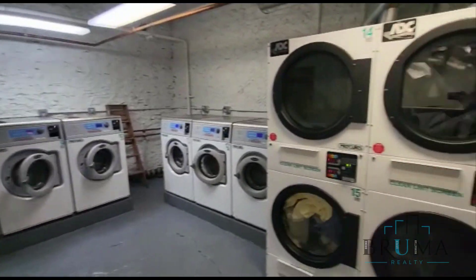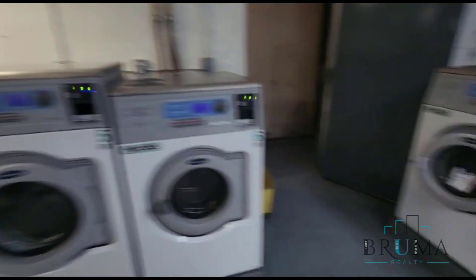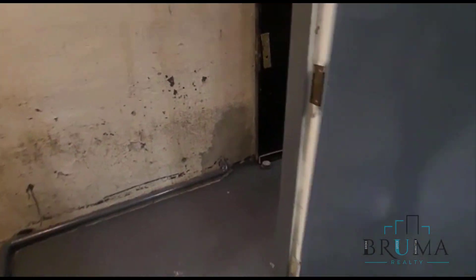This is the laundry room at Hawthorne Gardens, 4863 Broadway. And this is the nice bike room.